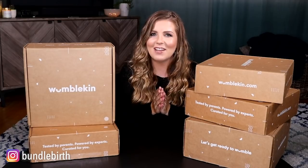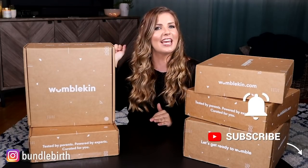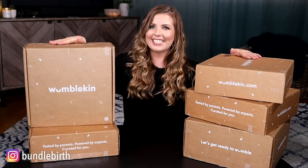But before I do that, make sure you subscribe down below, turn on your notifications, and then let's get unboxing.